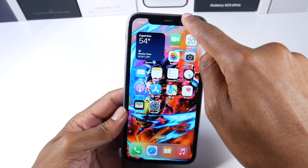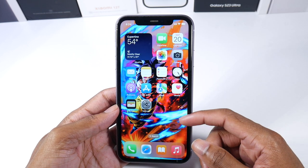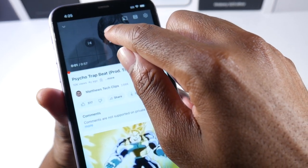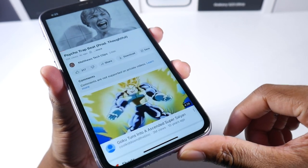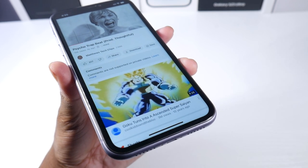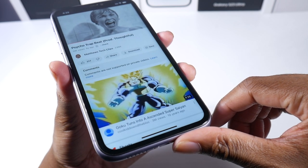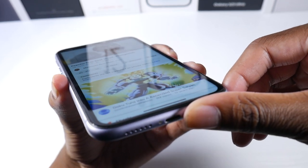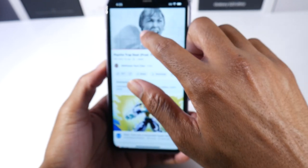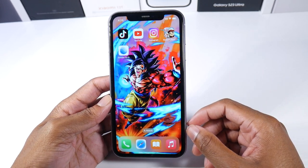This phone of course has Face ID, which still works really well, and with a recent update you're able to use it with a mask on, which is pretty cool. The speakers on the iPhone 11 have also aged really well — they're still very loud and this phone has a really good amount of bass, which is pretty sweet.